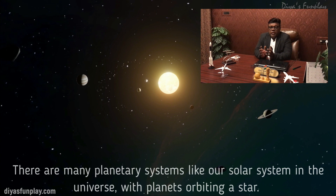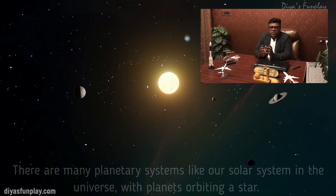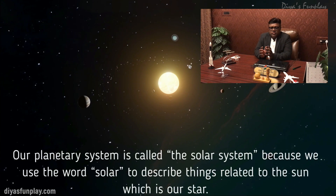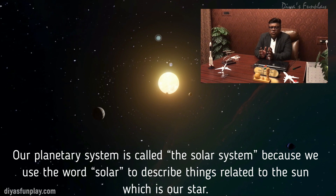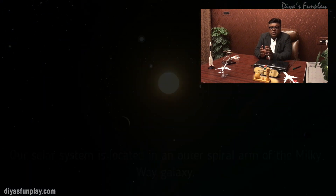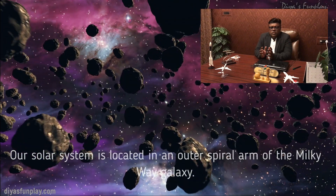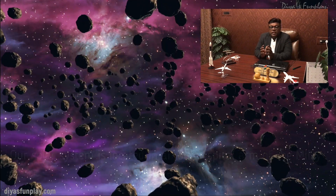There are many planetary systems like our solar system in the universe with planets orbiting a star. Our planetary system is called the solar system because we use the word solar to describe things related to the Sun, which is our star. Our solar system is located in an outer spiral arm of the Milky Way galaxy.